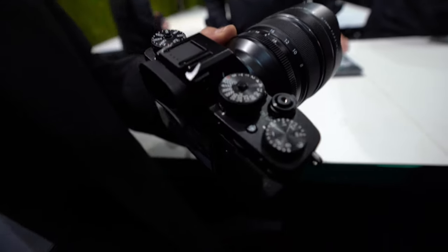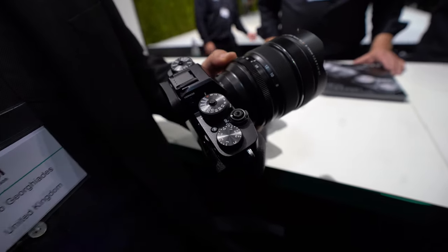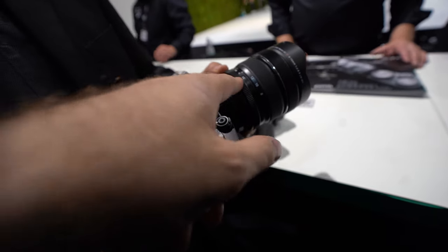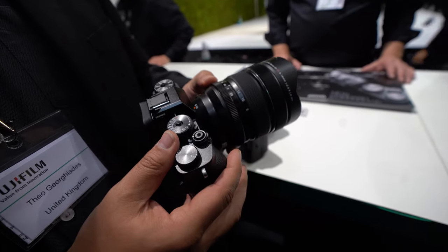Those are the three most important fundamentals in photography which you need to change quickly: ISO, shutter speed, and aperture. And aperture you adjust on the lens — yes, all the lenses have it.